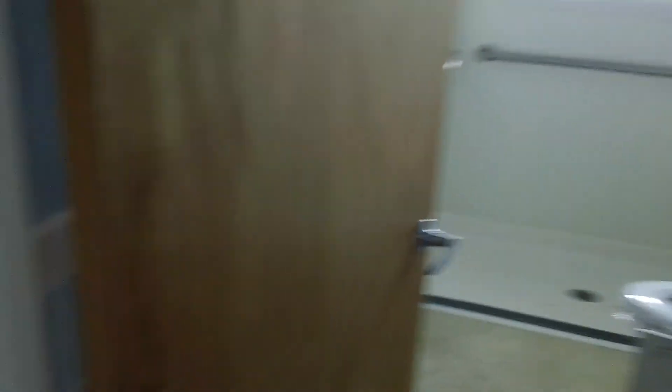Down the hallway to your right is one full bath. The other one is in the lower level. It's pretty well just a shower up here, with, of course, a lavatory and stool.